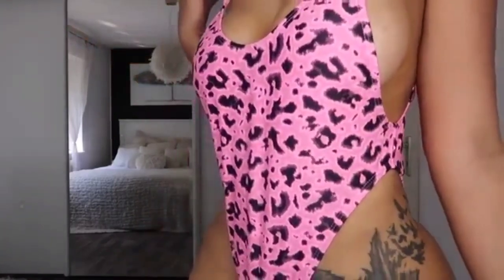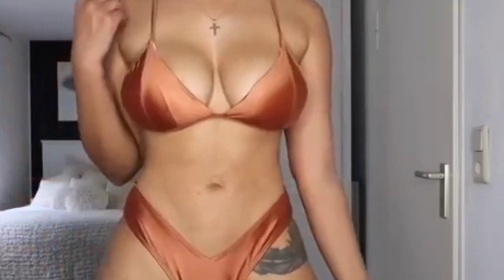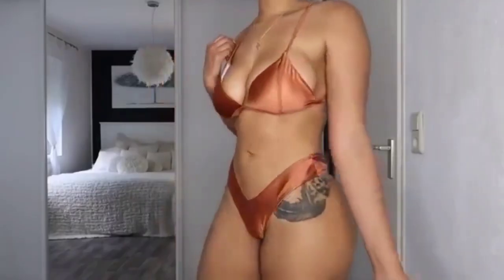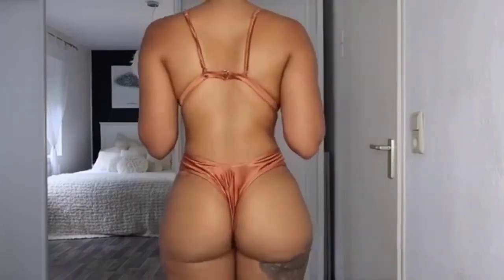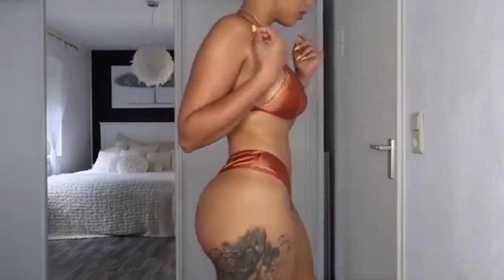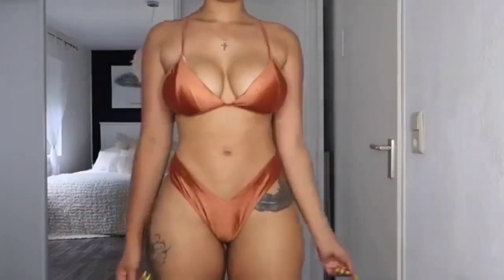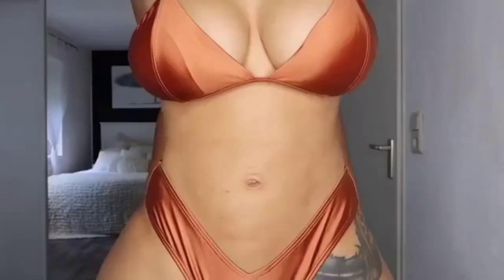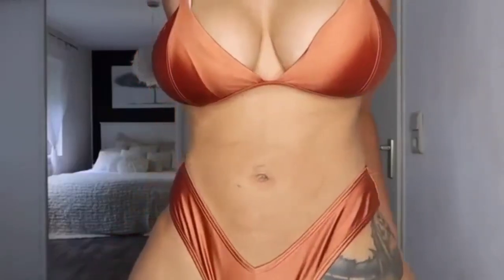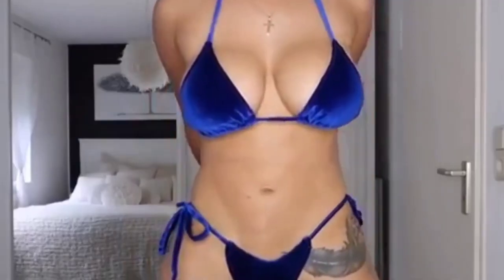Here we have a brown bikini. I really love the material — as you guys can see it's a little shiny. You can take the pads out if you want to. The bottoms are very cheeky, but on top the bra straps are adjustable, so that's a great thing. Here's a closer look at the color and the material.